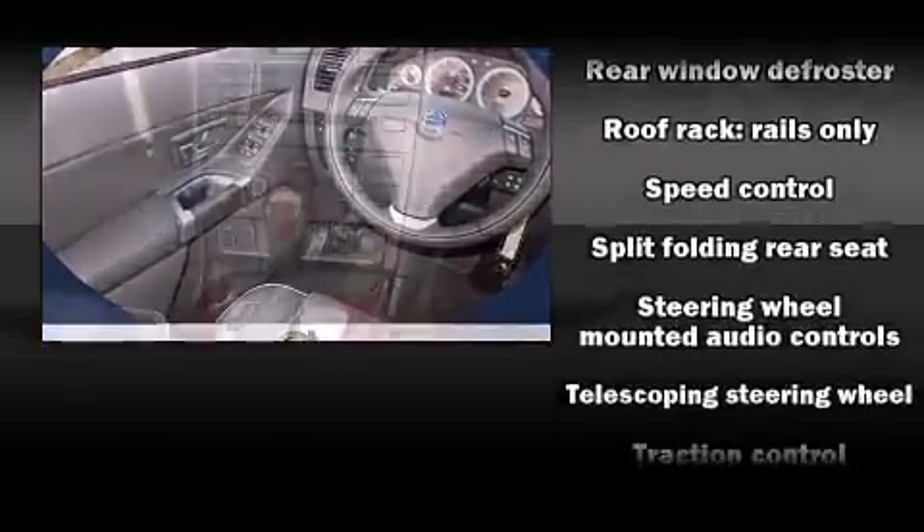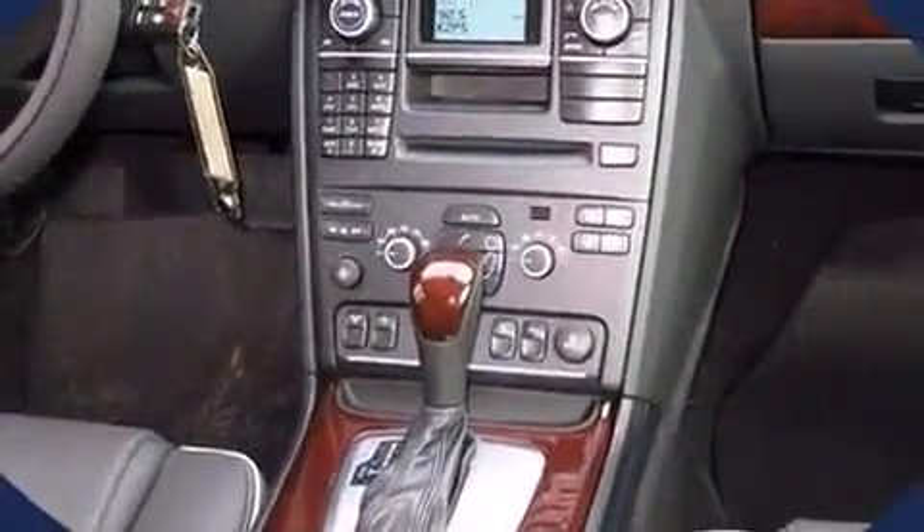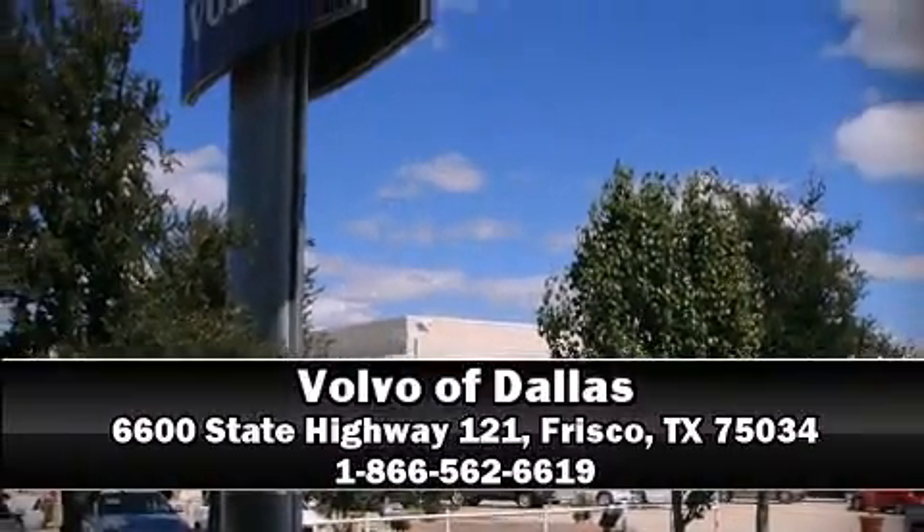For added security, Dynamic Stability Control supplements the drivetrain, and four-wheel disc brakes with ABS are included. Stop by our dealership or give us a call for more information.